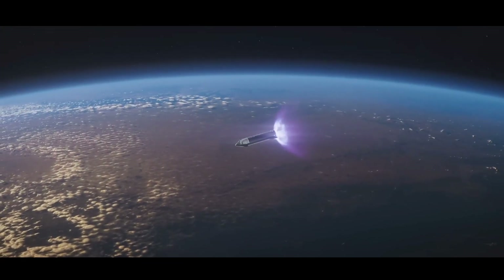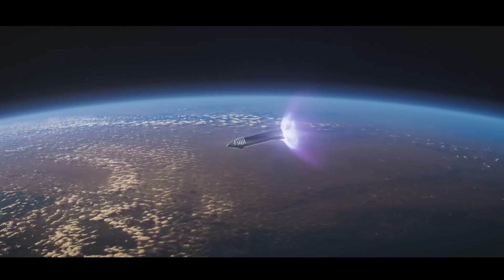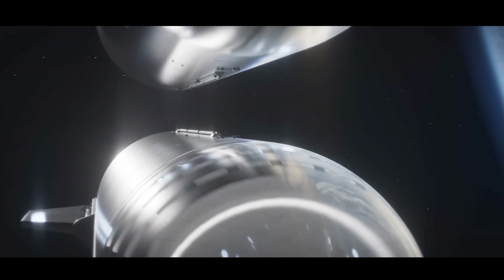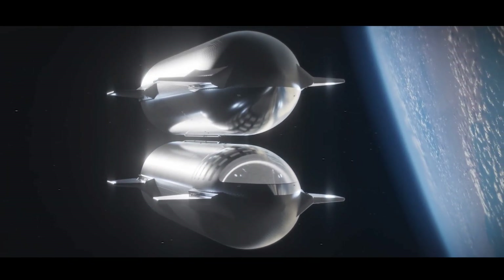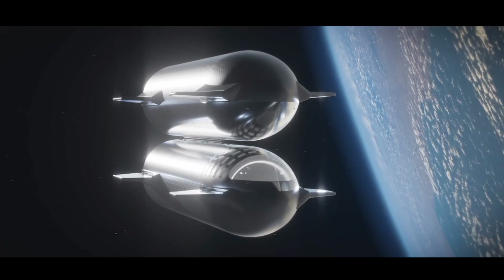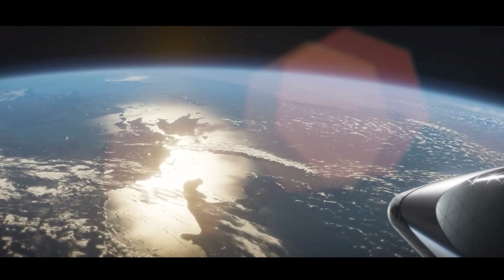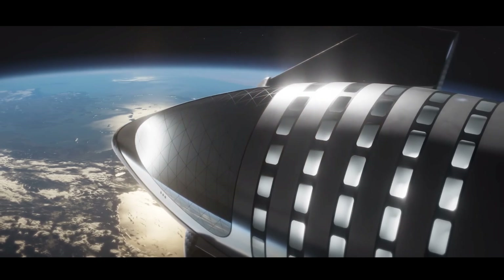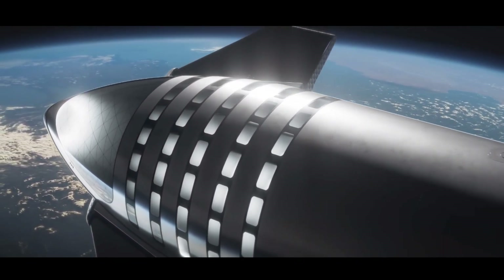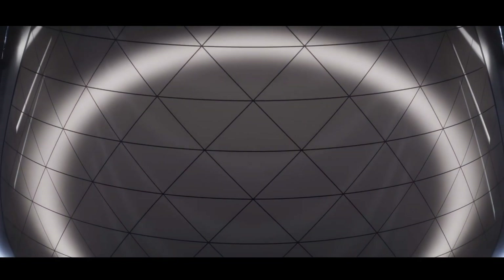Starship's impact on commercial space travel is revolutionary, with the potential to democratize access to space. The fully reusable design not only reduces costs but also enables a new era of space commerce. Private companies can leverage Starship to deploy mega-constellations of satellites, fostering a connected world through global internet coverage. The economic viability of such endeavors could pave the way for a robust space economy, driving innovation and collaboration among diverse industries.